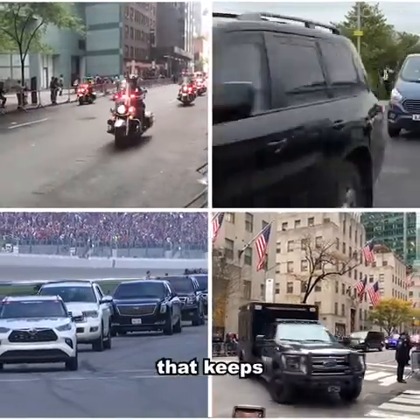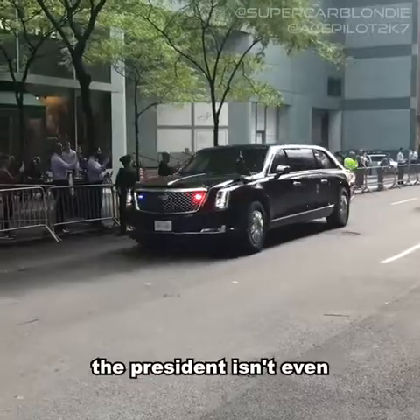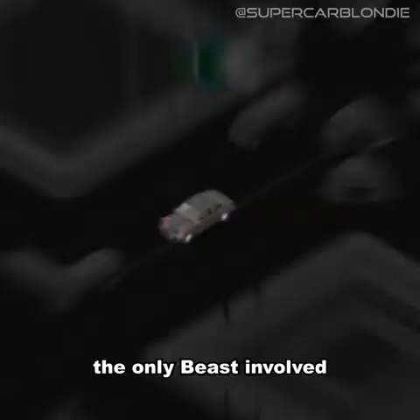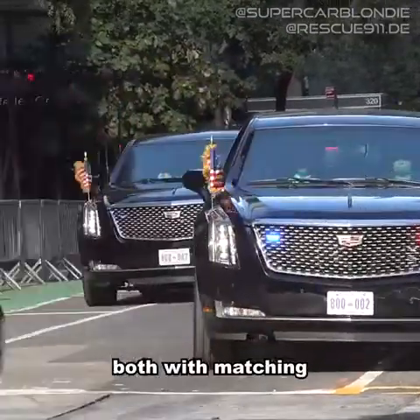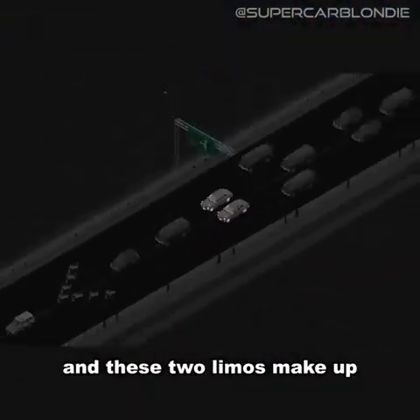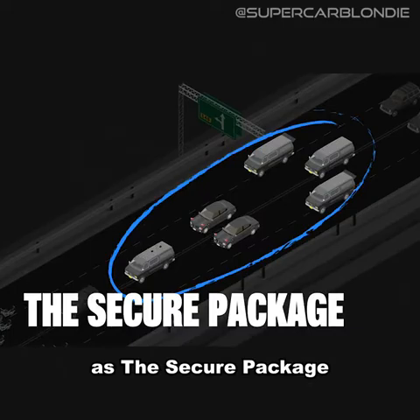It's not just one car that keeps the president moving. In fact, the Beast containing the president isn't even the only Beast involved. There are at least two identical armored limos in every motorcade, both with matching registration plates. These two limos make up just one part of the motorcade, known as the secure package.